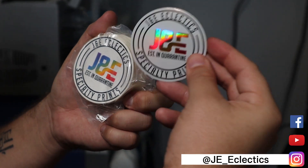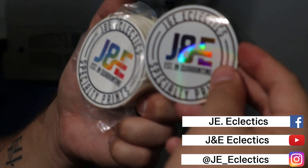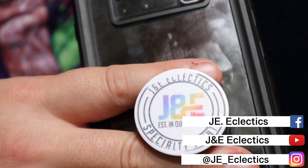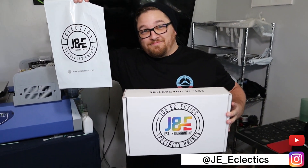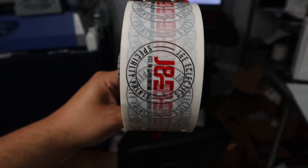Welcome back to the channel. I'm JC with J&E Eclectics. In today's video, I want to talk about all about branding — what we use to brand J&E Eclectics, our print shop and our company, and also how much it costs. So stick around.